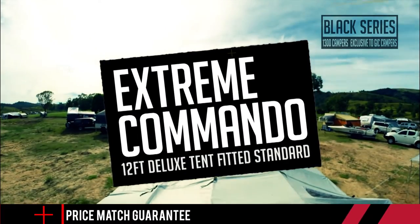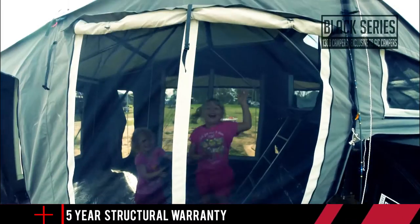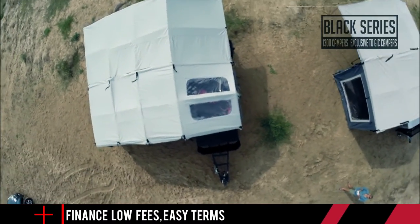Starting with a deluxe 12-foot tent, you'll soon see the enormous amount of room you have to live both inside and out. So whether it's bright and sunny like it is today, or even when it's raining cats and dogs, you and your whole family will be able to get out of the elements and never have a bad camping experience.